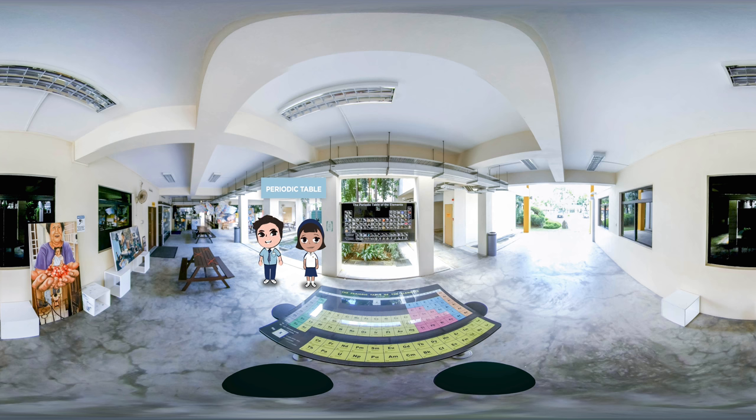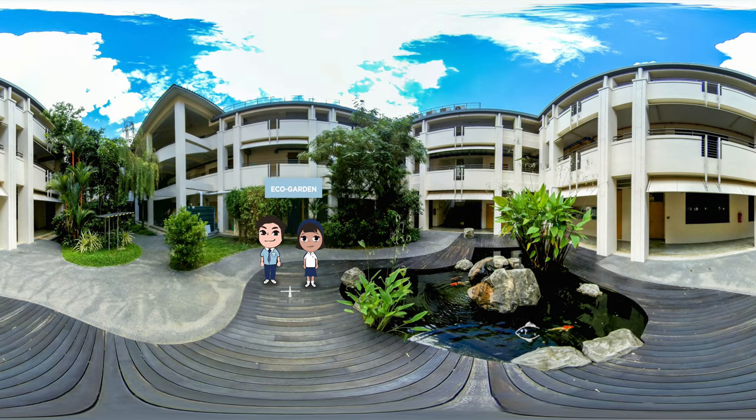Why is this table my favourite? It's because I am such a scatterbrain — I always have difficulty remembering all the elements in the periodic table, so doing my assignments here really helps me to remember them. This area also provides Nathians with a serene and conducive place for self-study and project discussions. I like that it is right next to our eco-garden with its lush greenery and big koi pond. If you're lucky, you may even catch Tommy, our giant terrapin, taking a walk in the garden.